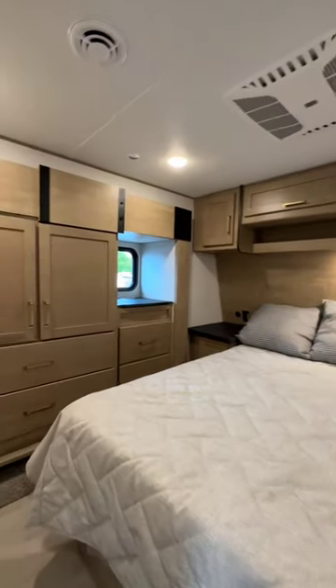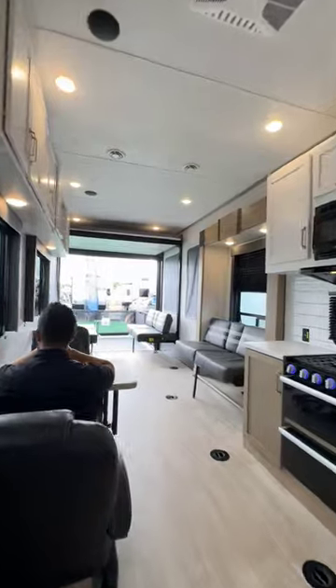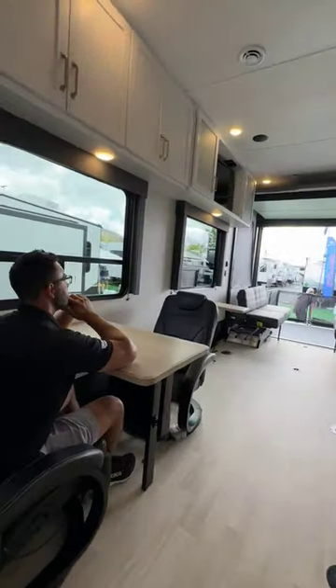The bedroom has more than enough space for all your clothes, a flip-up mirror, and an additional air conditioner to make sure you sleep comfortably. Now you're ready for your cross-country road trip.